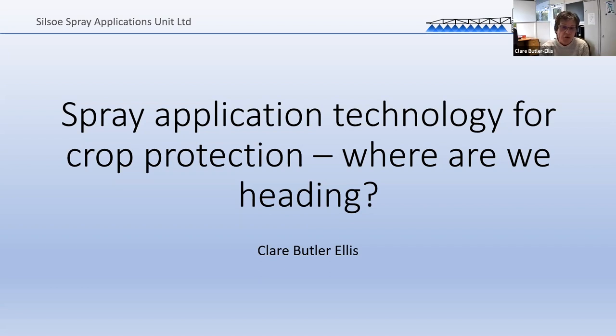This talk is very much an overview based on what I've learned from the work we do with all sorts of people. It is a bit personal in terms of the views — they're mine and you may disagree with me, so that could make for some interesting discussions. It's a bit of a download of my thoughts as to where spray application technology for crop protection is going at the moment.